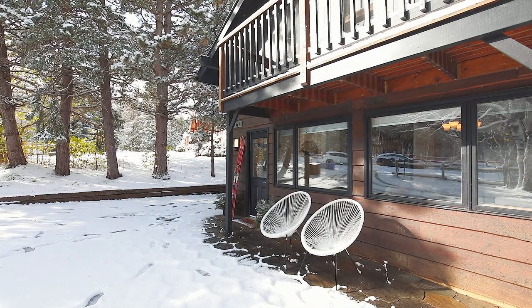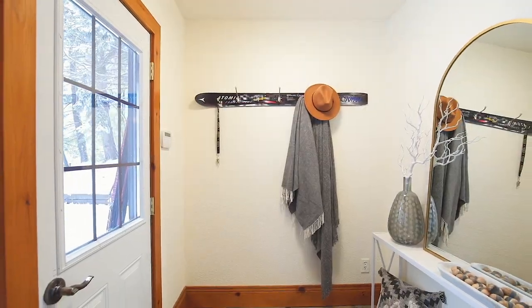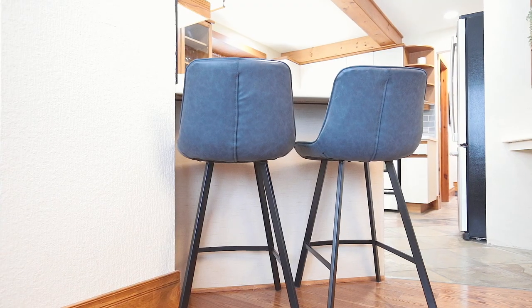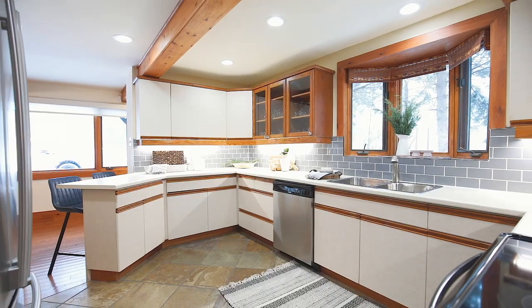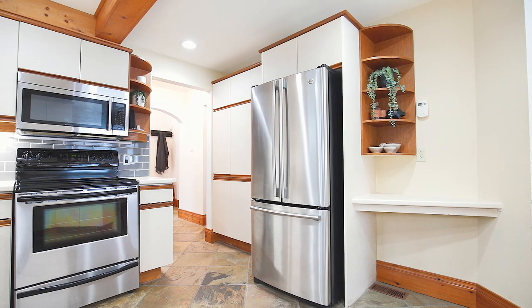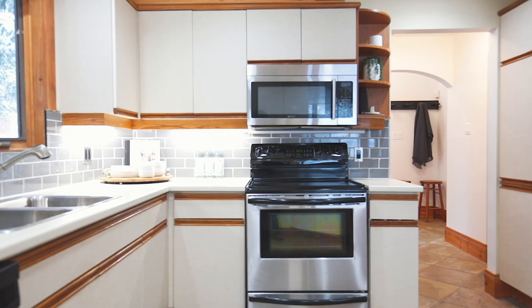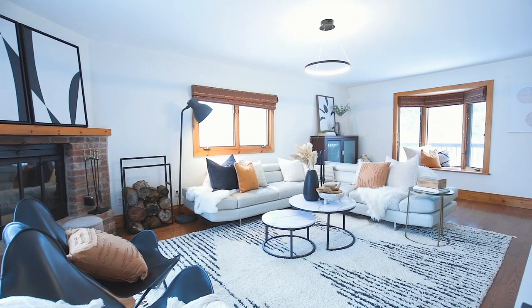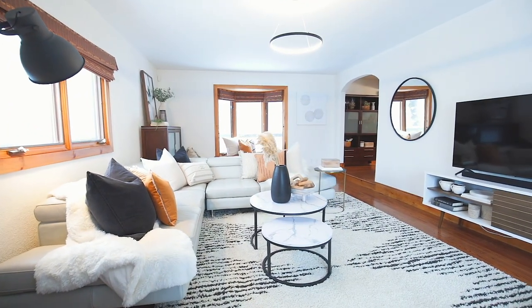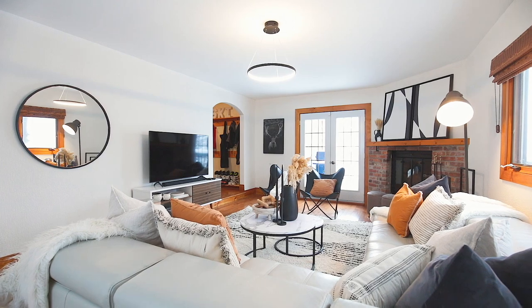This four-bedroom chalet represents the ultimate in a four-season lifestyle. The generously sized kitchen offers tons of storage and modern stainless appliances. The bright and airy main living area offers both a practical gas fireplace and a cozy wood-burning fireplace for your après-ski entertaining.